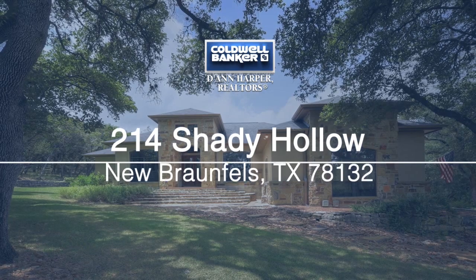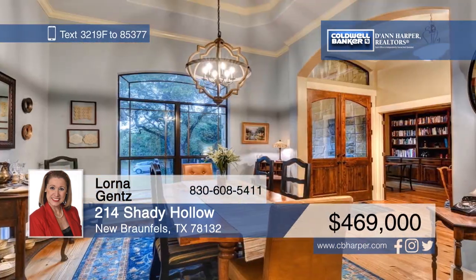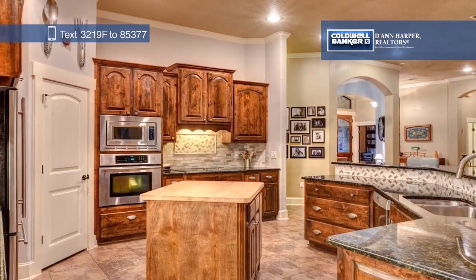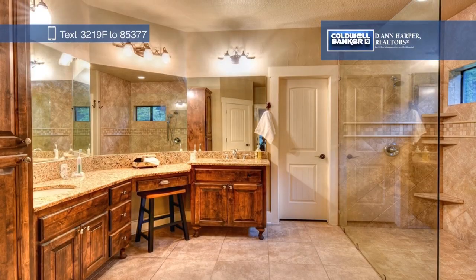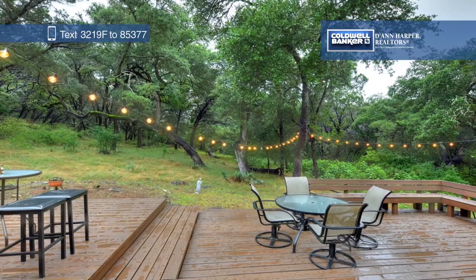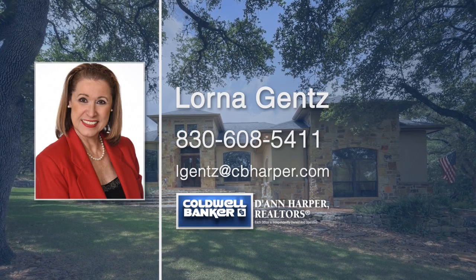Situated on almost two wooded acres, this immaculate and secluded one-story home welcomes you in with high ceilings and open living spaces. Wood and tile flooring can be found throughout, with newer carpet in the secondary bedrooms. The bright and airy kitchen boasts tons of custom cabinets and an abundance of granite counters. You'll love coming home to this spacious master suite with hickory wood flooring and a private entrance. Call Lorna Gantz today to make this home yours.